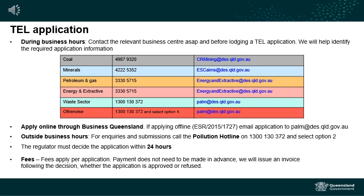If there is an event that occurs outside of business hours and you determine that a temporary emissions licence may be required, please call the pollution hotline on 1300 130 372. Pathways are in place to make sure that notifications to the pollution hotline are received and managed outside of business hours.